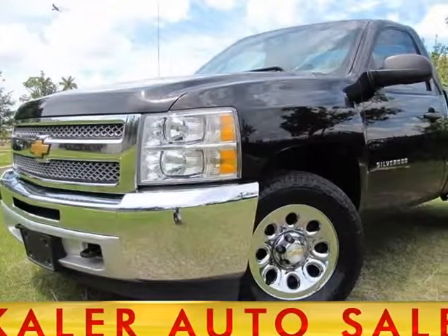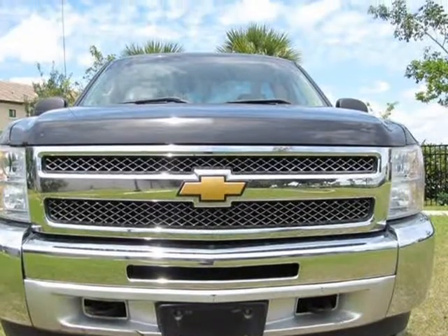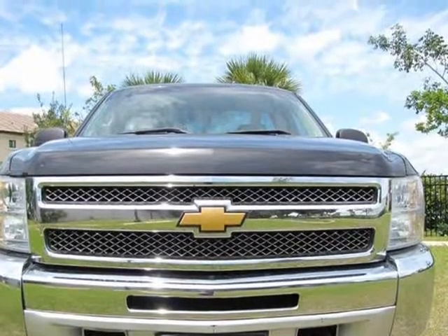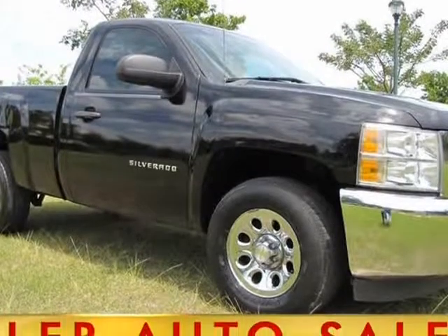This 2013 Chevrolet Silverado 1500 is brought to you by Keylor Auto Sales. Please check our Google reviews. Everyone approved regardless of credit history — when all the others say no, we say yes.